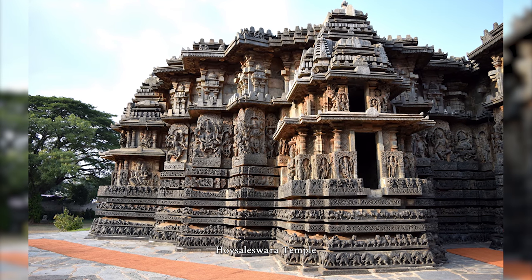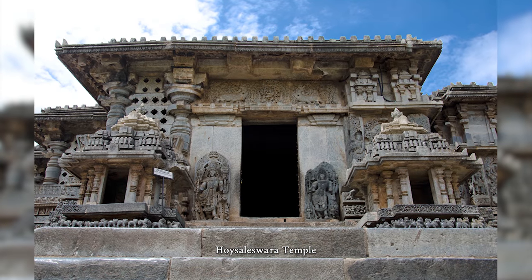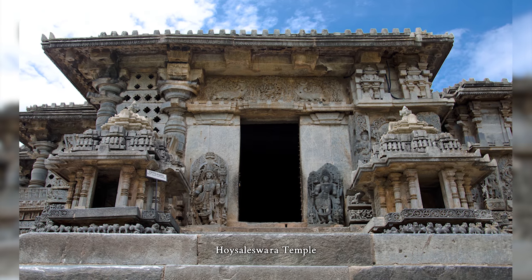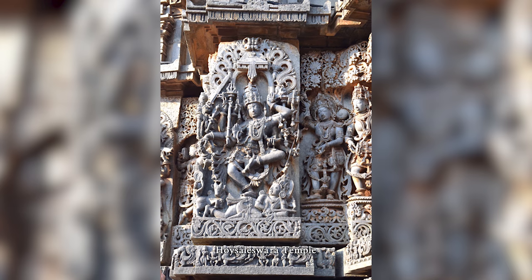The Hoysaleswara Temple is a 12th-century Hindu temple dedicated to Shiva. It is the largest monument in Halebidu, a town in the state of Karnataka, India, and the former capital of the Hoysala empire. The temple was built on the banks of a large man-made lake.